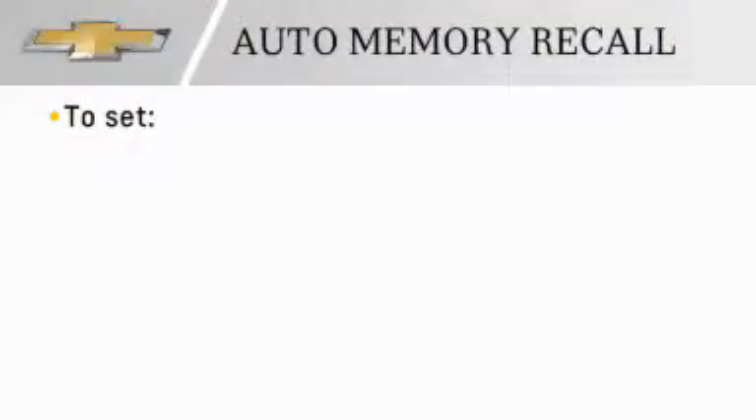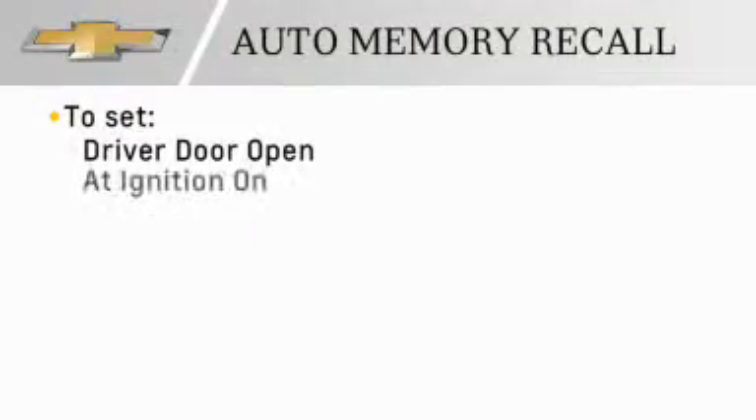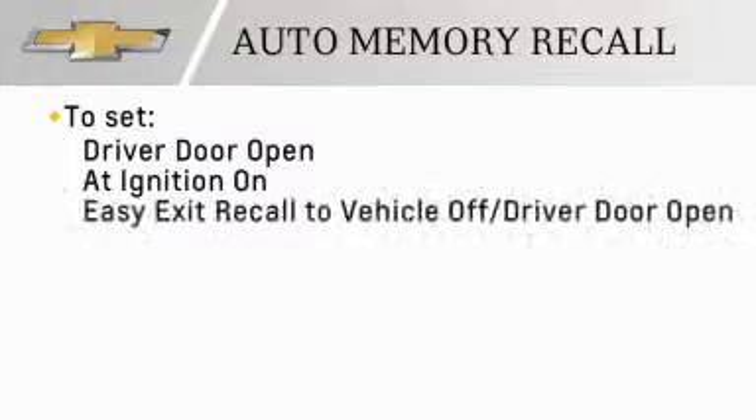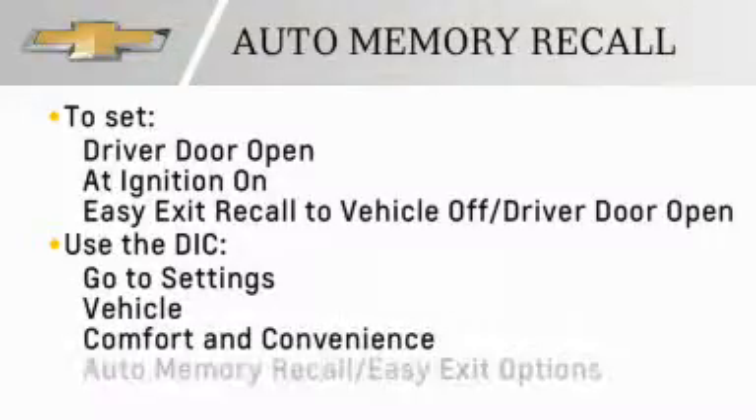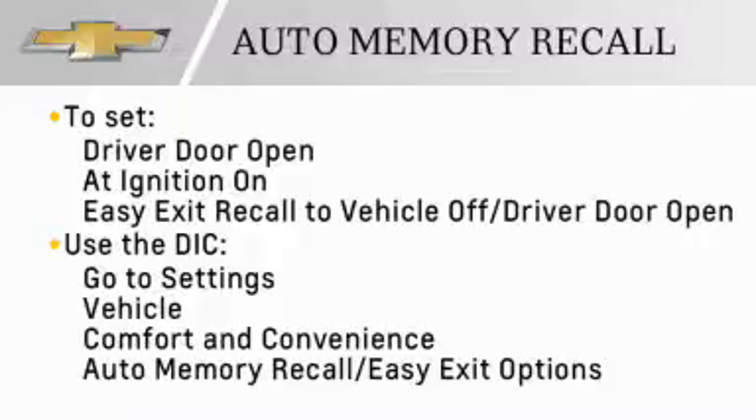To set the auto memory recall to either driver door open or at ignition on, or to set easy exit recall to vehicle off or driver door open, use the driver information center and go to Settings, then Vehicle, then Comfort and Convenience, then auto memory recall or easy exit options.